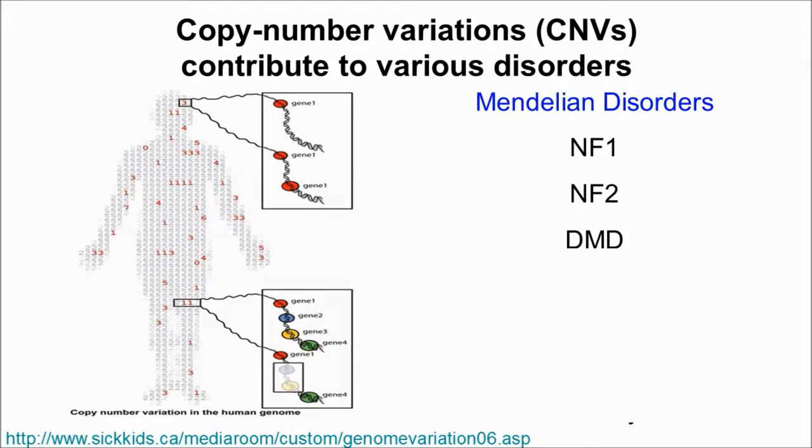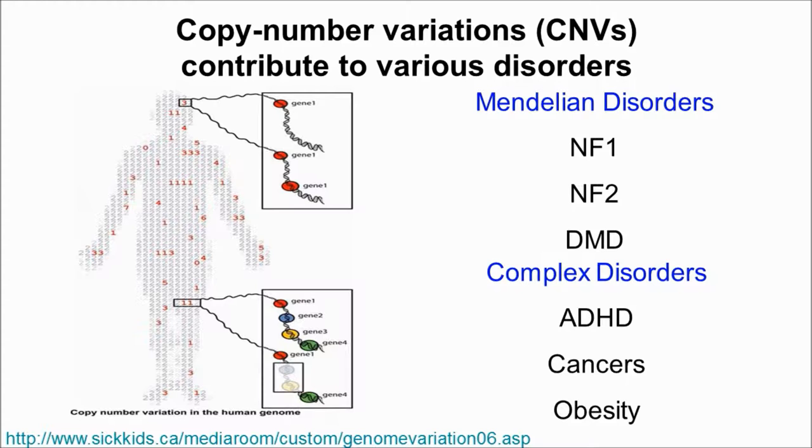These rearrangements may cause Mendelian disorders such as NF1, NF2, and DMD. They may also cause complex disorders such as ADHD, cancers, and obesity.